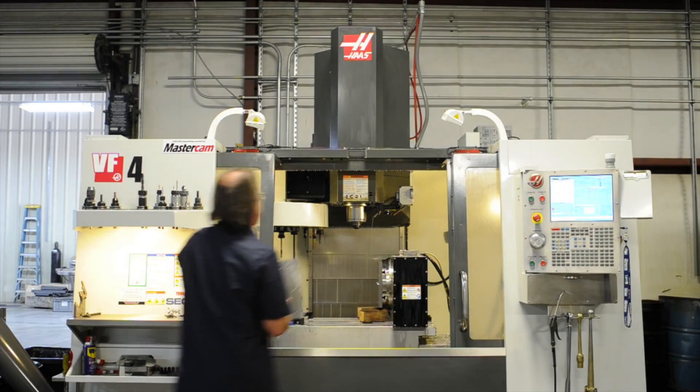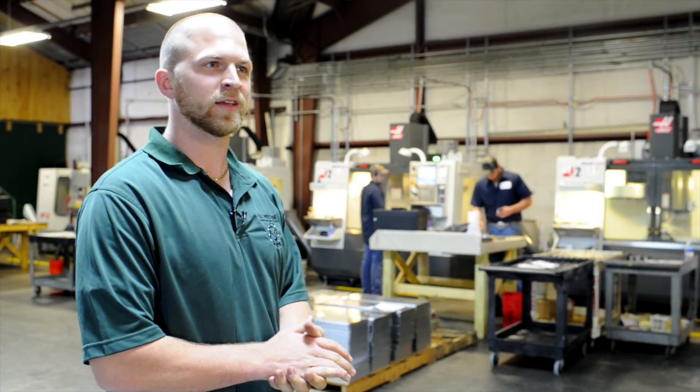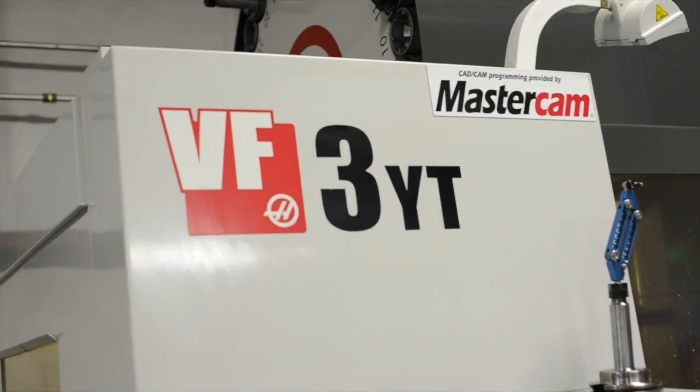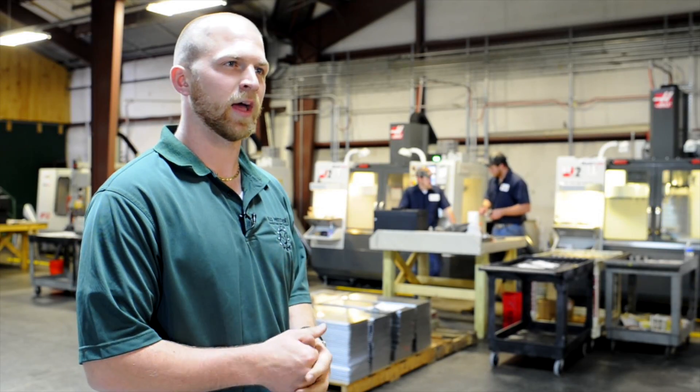Over here we have our two bigger machines, a VF4 and a VF3YT. Those are for jobs that need bigger travel. The VF3YT is a 50-taper so we do a lot of heavy roughing on there.